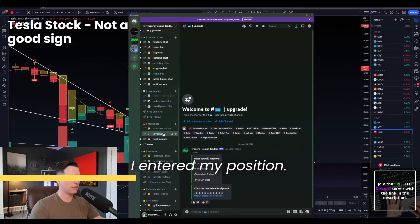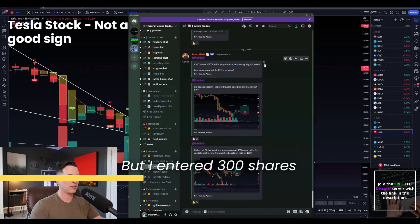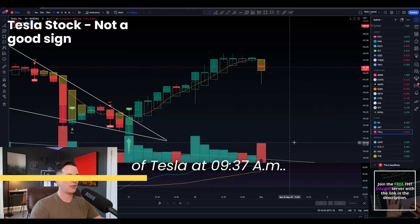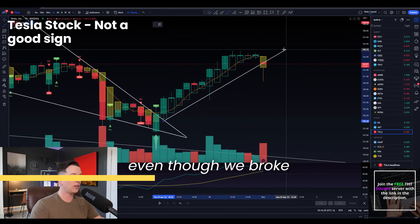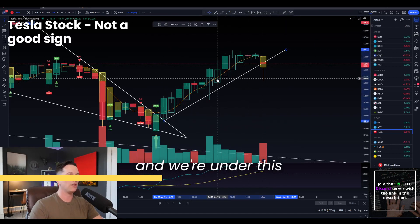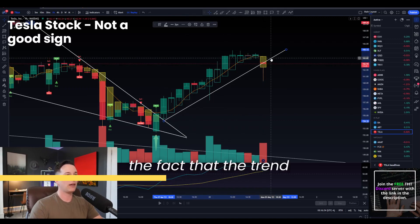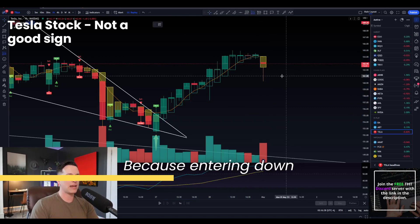This morning I entered my position. I called this out to the premium team. I'm up a pretty decent amount right now. I entered 300 shares of Tesla at 9:37 a.m. The reason for this was that even though we broke this uptrend momentarily and we're under this five SMA, the fact that the trend was still green is why I entered, because entering down here right.